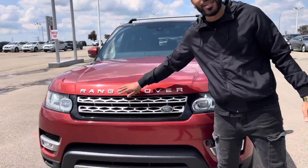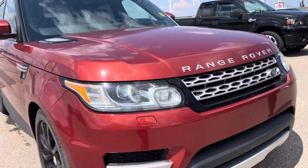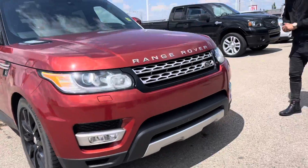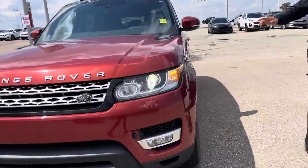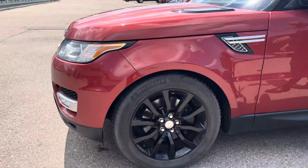At the front, you have the signature Range Rover badging with that chrome grille, your LED headlights and bulb lights below. It does have that supercharged engine under the hood, and 20-inch alloy wheels.